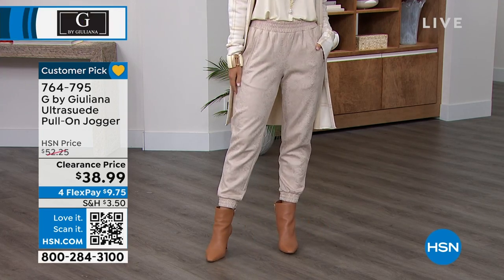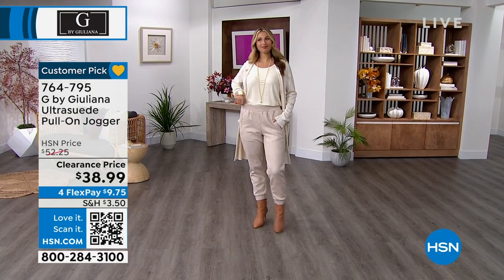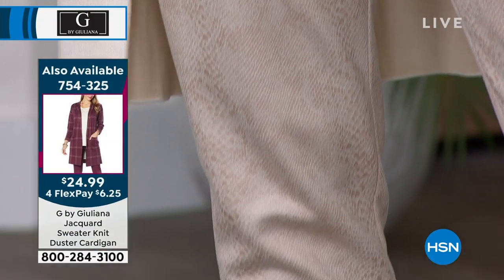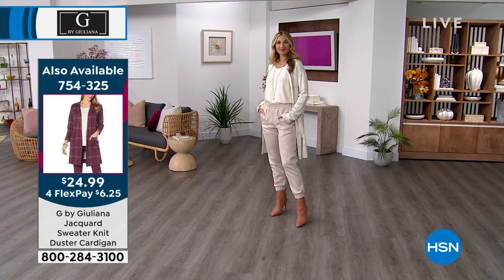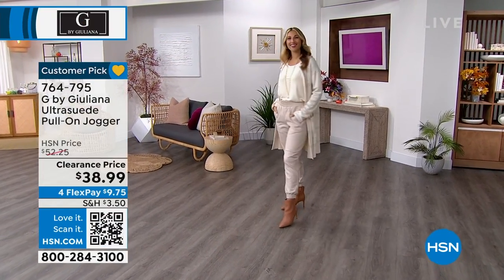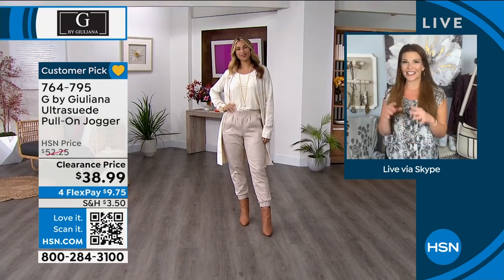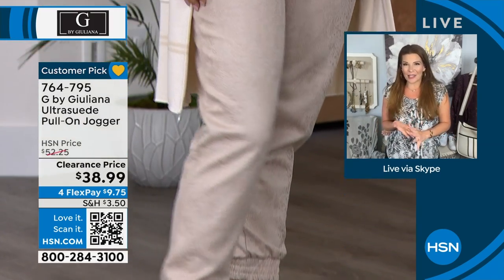Double extra small to 3X, poly spandex blend on these, and they are machine wash. Even the jacket we just had for you is also machine wash. It's a Bafo Ultra Suede so you're going to get some stretch. You want to kind of amp it up a level.